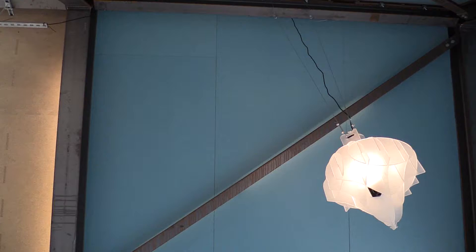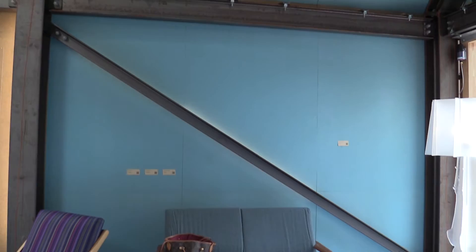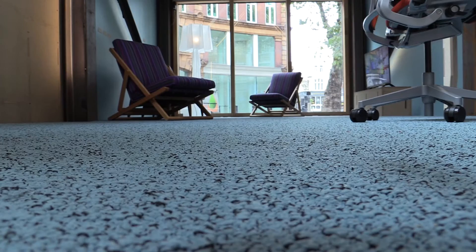The blue walls are made out of Ortex — they're made out of 80% PET bottles, so they're upcycled. They're just pinned together, prefabricated, and easy to take apart. We can change them over the lifespan of the building, and we can also send them back to the manufacturer to be remanufactured into new boards.